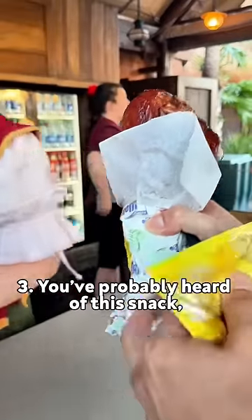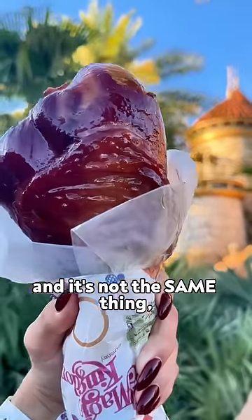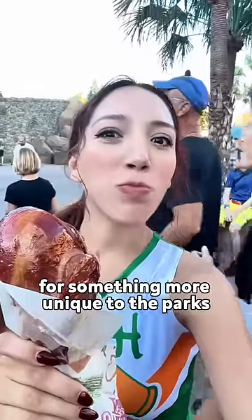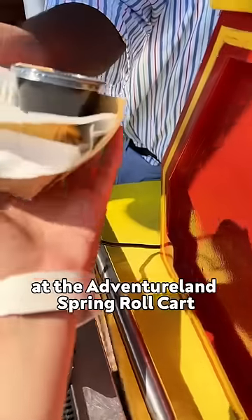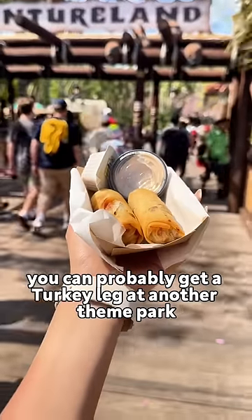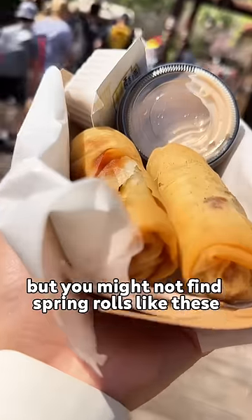If you want a savory theme park snack, I'd skip the $15 turkey leg in Disney World for something more unique to the parks, like the iconic cheeseburger spring rolls at the Adventureland Spring Roll cart. They're $9.50, and you can probably get a turkey leg at another theme park, but you might not find spring rolls like these.